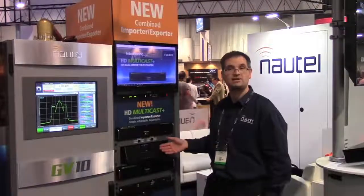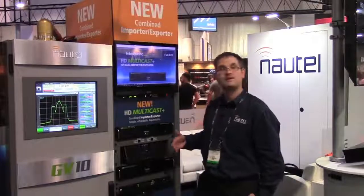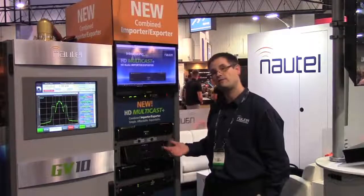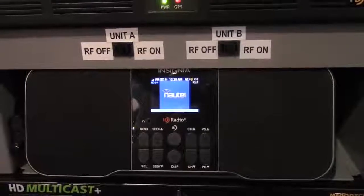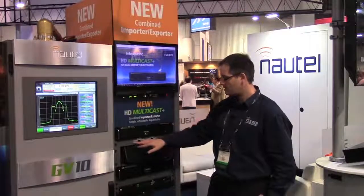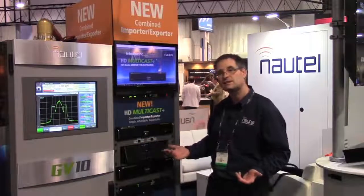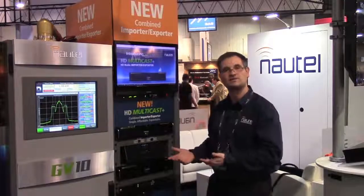Right now we're listening to just a standard HD radio stream from one of our transmitters here, and I'll be able to demonstrate that we can provide you with a seamless handoff from one transmitter to the next. I've got two push-button switches here that allow me to control two of our transmitters that produce identical signals. Right now we are running on unit A, which could be your main transmitter for all intents and purposes, and our radio — your car potentially, your listener — is listening to your main transmitter.